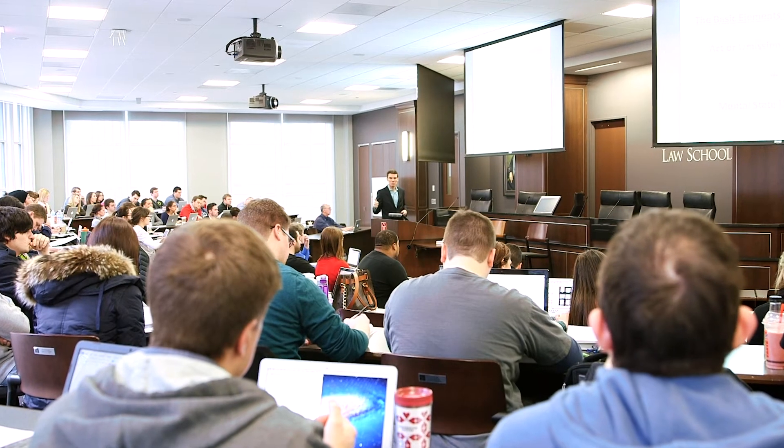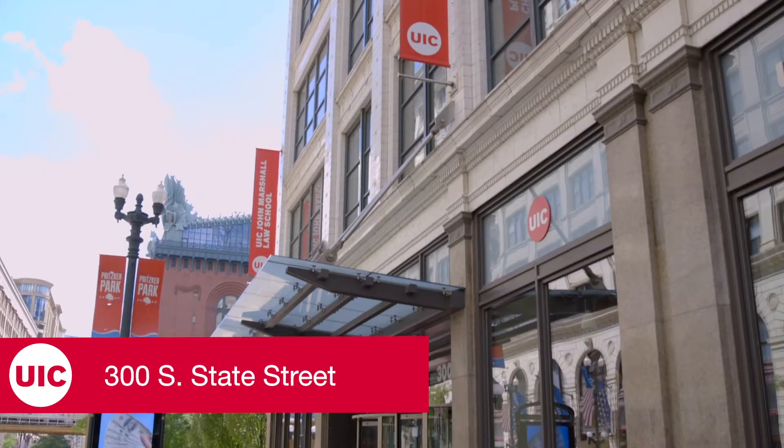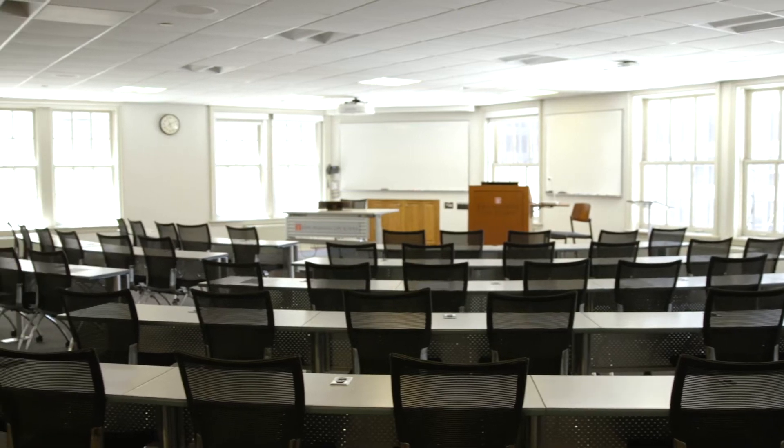Most of the law school's on-campus law courses are offered in our 315 South Plymouth and 300 South State Street buildings, which feature an array of lecture halls, classrooms, and courtrooms.